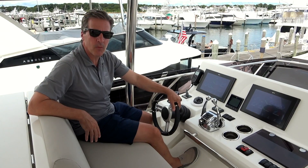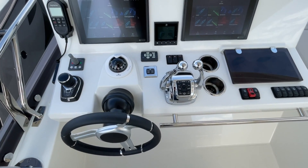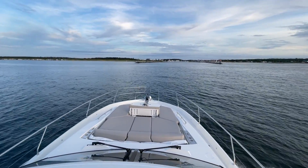At the upper helm, in addition to all the features that you would come to expect, such as the Raymarine screens, joystick, bow thruster, and binnacles, the flybridge offers clear, unobstructed views.